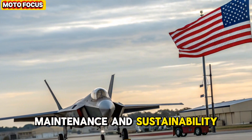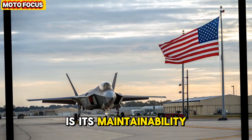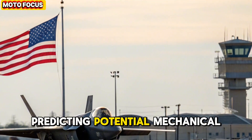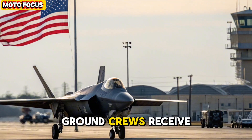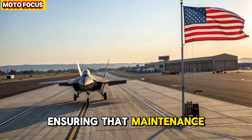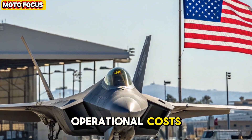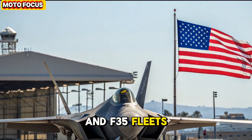Maintenance and sustainability. One of the hidden strengths of the F-47 program is its maintainability. The aircraft's AI diagnostic system performs real-time assessments during flight, predicting potential mechanical or electronic failures before they occur. Ground crews receive automatic updates through secure cloud links, ensuring that maintenance is predictive rather than reactive. The result is a drastic reduction in downtime and operational costs — a major breakthrough compared to the maintenance-heavy F-22 and F-35 fleets.